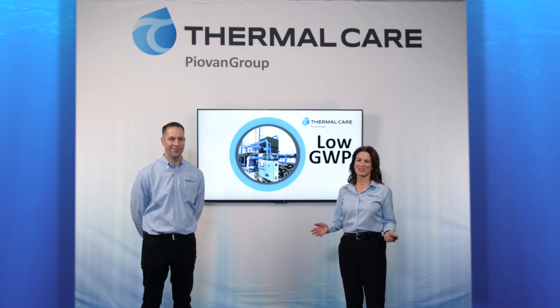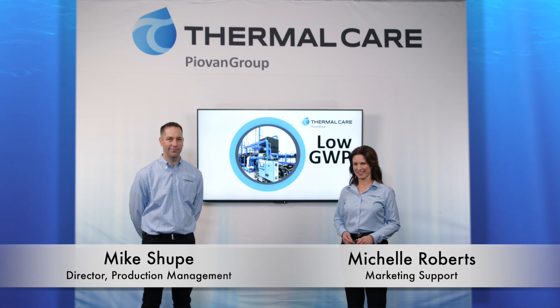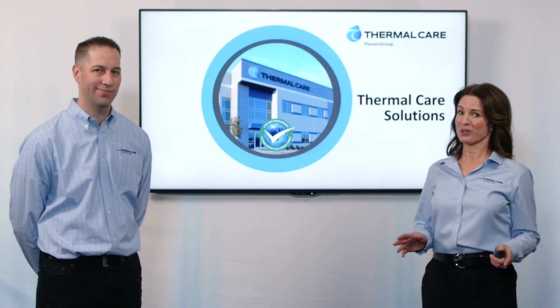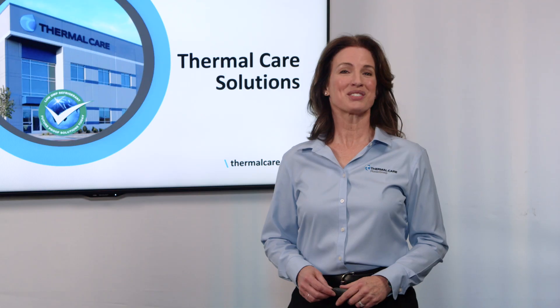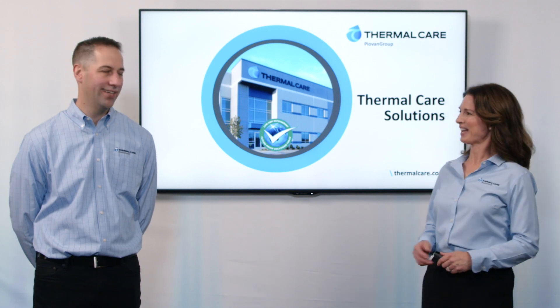Welcome to Thermal Care. I'm Michelle. Today we're talking about low GWP refrigerants and updates in the industry that are affecting everybody. With me today is a man who knows more about your chillers and the refrigerants than you'll ever need to know, with almost 20 years in the chiller industry. He's Director of Product Management for Thermal Care, Mike Shoup.